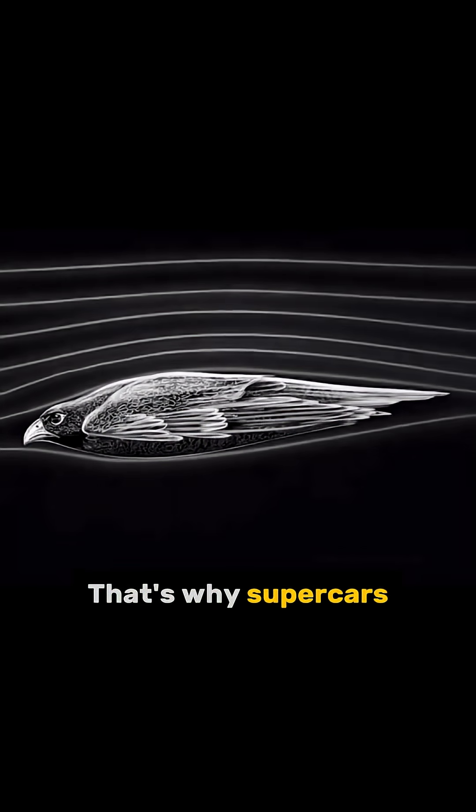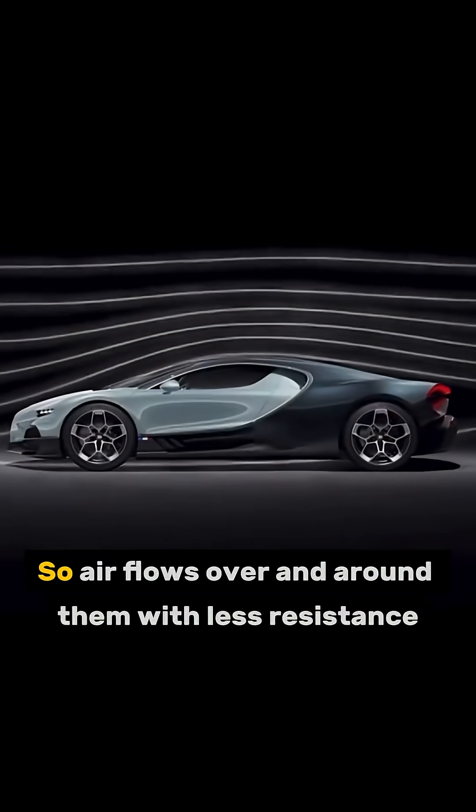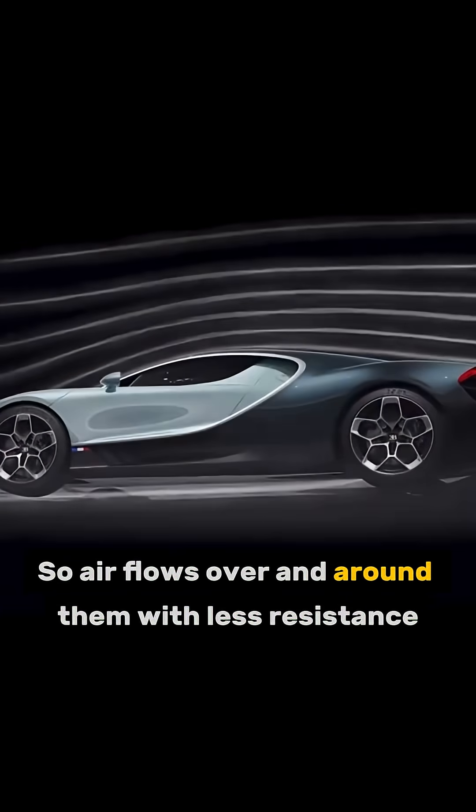That's why supercars and race cars are shaped like bullets — smooth, low, and sleek, so air flows over and around them with less resistance.